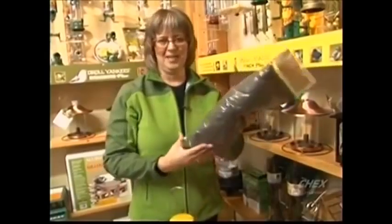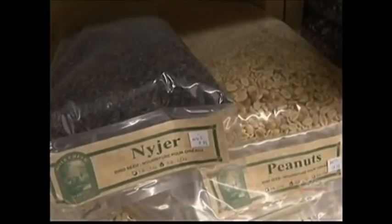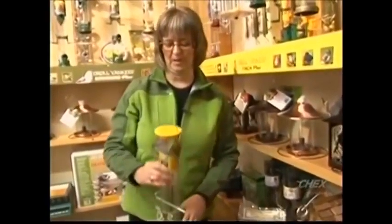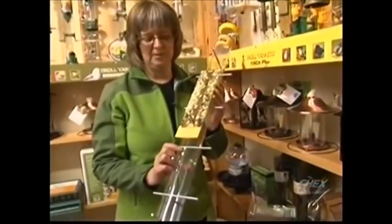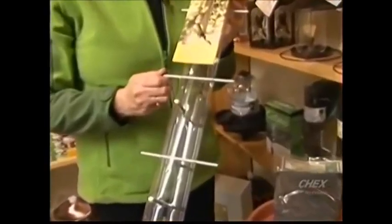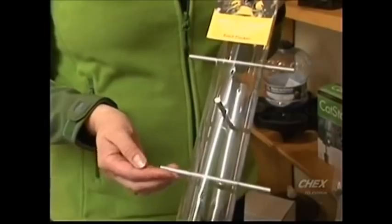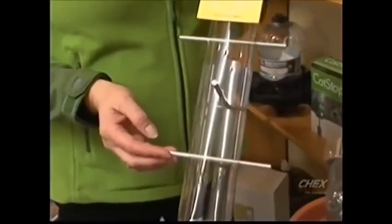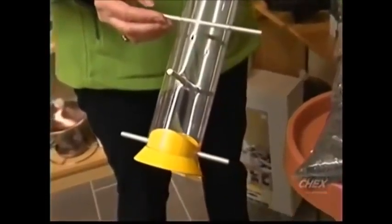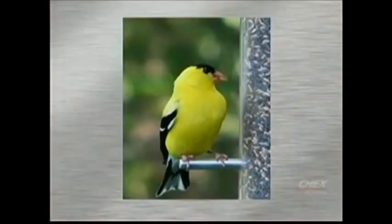Goldfinches are the next type of bird I want to tell you about. You know they love niger seed, a little tiny black seed. It doesn't really sit well in a regular feeder with a big hole, but it goes into a feeder like this one where the hole is really, really tiny. Goldfinches will come in flocks, so it's really great to have a lot of perches on your bird feeder for goldfinches and other finches. This one has 20 perches on it, so it's a really great feeder. The goldfinch will sit on the little perch and feed from this tiny little hole, just sitting there all day long pecking away at it.